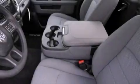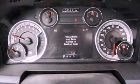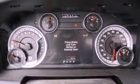Air conditioning, cruise control, stereo controls on the steering wheel, a passenger side vanity mirror, a sentry key theft deterrent system, and halogen headlights.